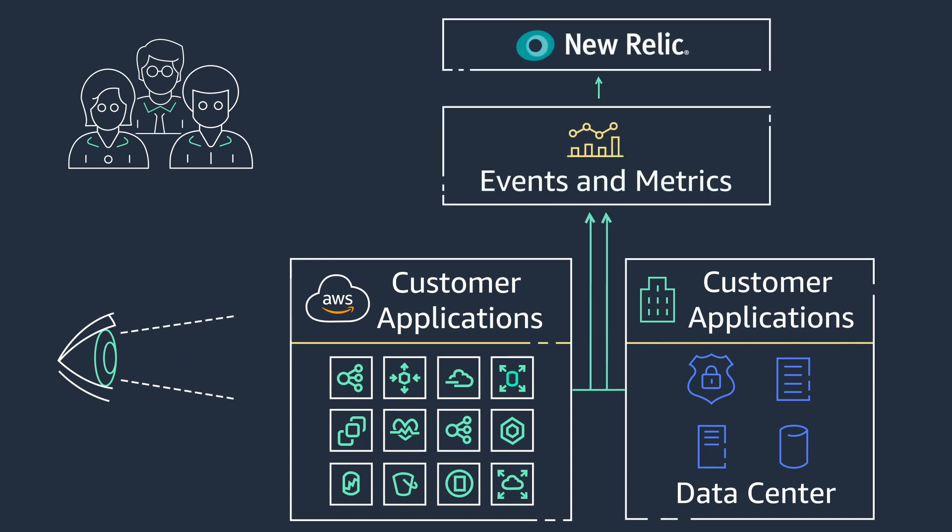New Relic gives you visibility into and instrumentation support across any technology stack, from AWS cloud to servers to customers' interactions via web browser and mobile devices.